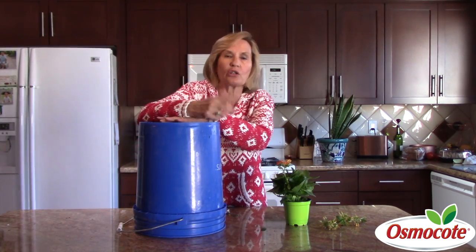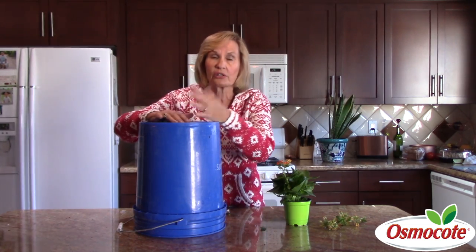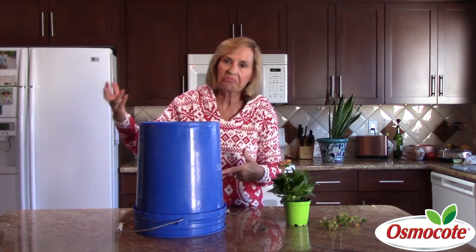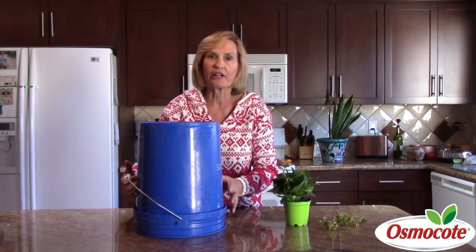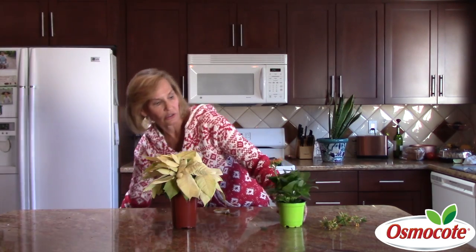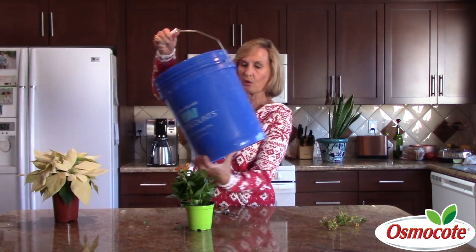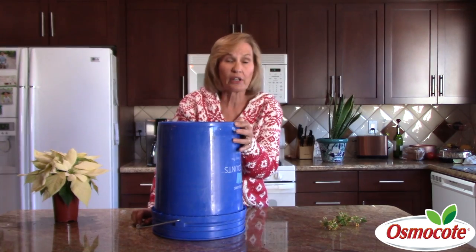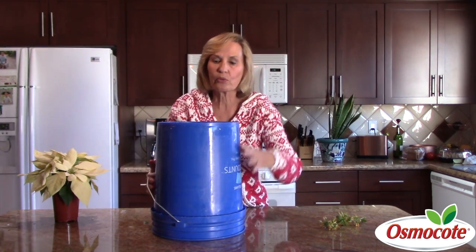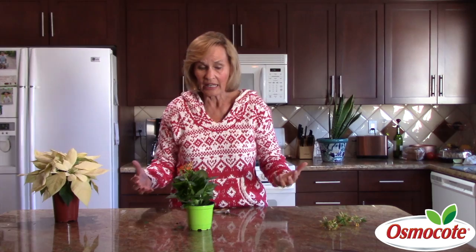You leave your poinsettia where it sits in your living room and cover it with the bucket every single night for 10 weeks starting in mid-September. That way by Christmas it's flowering. In the morning you remove the bucket and no light has gotten in. Same with your kalanchoe — cover it with the bucket around five o'clock at night until about eight o'clock in the morning for 10 weeks, then uncover it every single morning.